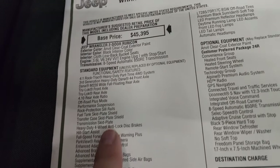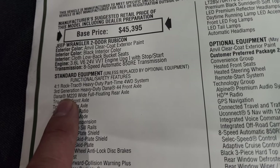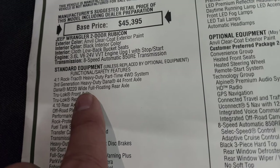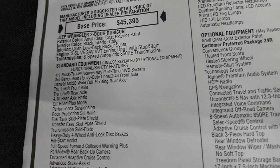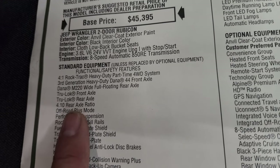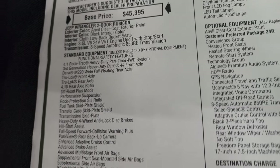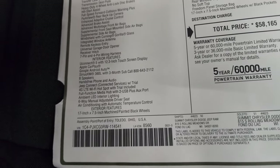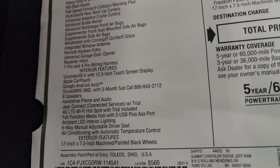Everything on your left here is your standard equipment. The big thing for 2024 is that the Rubicons now come with the Dana M220 wide full-floating rear axle — they used to be a partial full float. The full-floating rear axle gives you the capability of towing 5,000 pounds on the four-doors with the 4.10 axle ratio, which I found on Motor Trend's website.